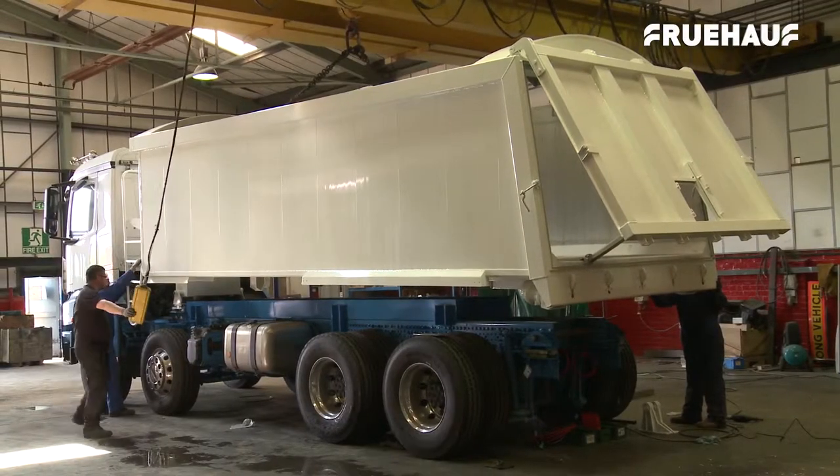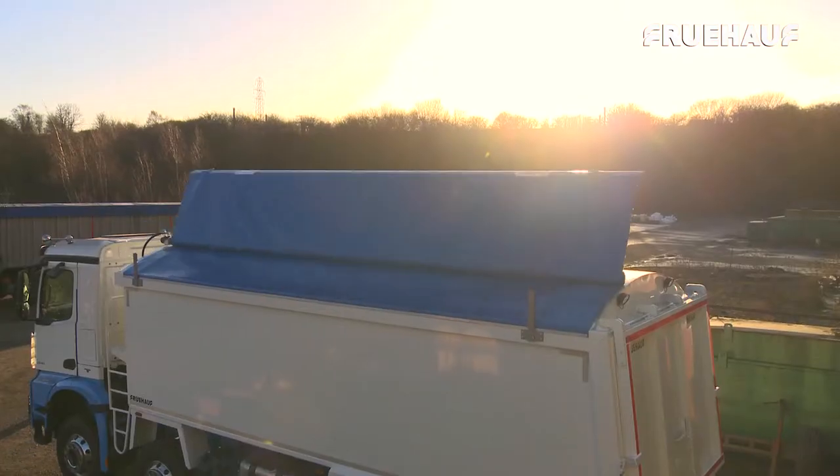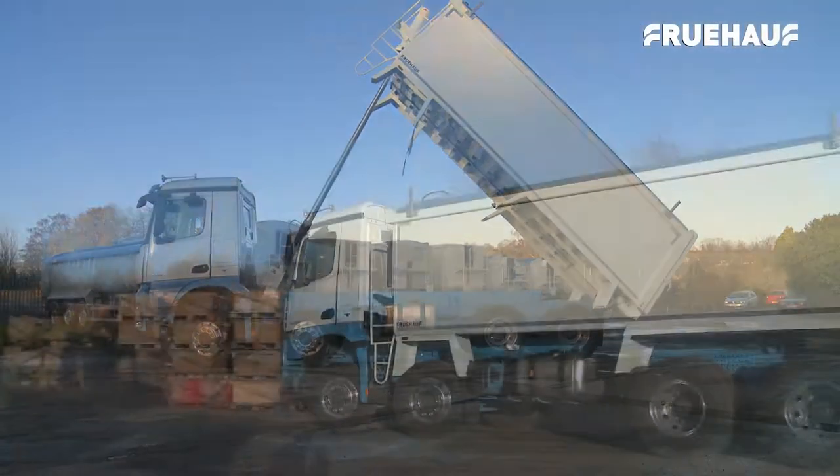After the body is joined to the chassis, the final components are added — mudguards, the cover sheet and the hydraulics — before going through the 100 point quality inspection prior to being released to the customer.